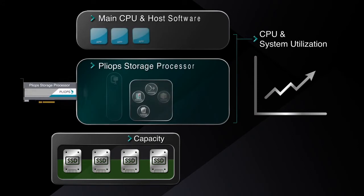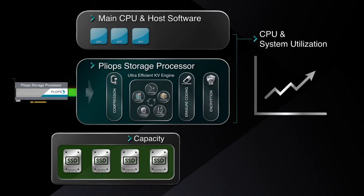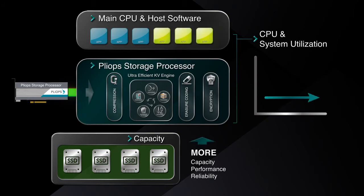The picture dramatically improves when offloading to PlyOps Storage Processor with an ultra-efficient KV engine. This will enable system resources to scale with more capacity available from your SSDs, while the data is protected and encrypted. PlyOps Storage Processor delivers significantly higher performance, allowing more applications to run on the host.